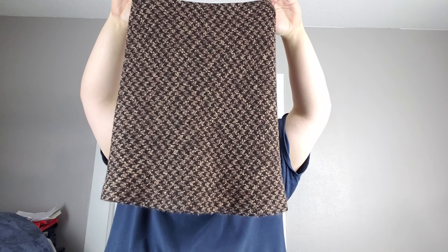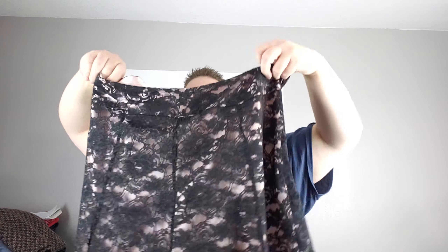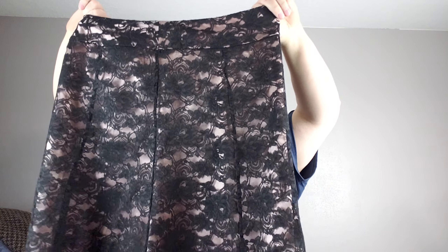This feels like a partially wool skirt of some sort — Statements Petite, size 8 petite, 26% wool, kind of a knit texture. And we have Access by Liz Claiborne, size 10 — nice little lace overlay on the pink skirt.